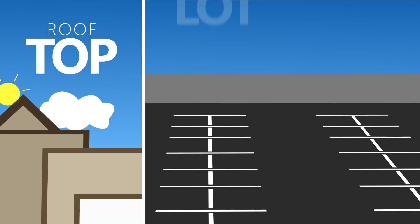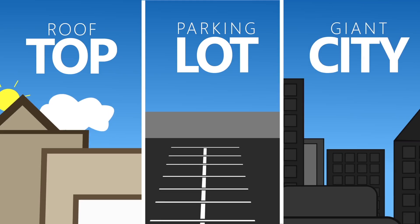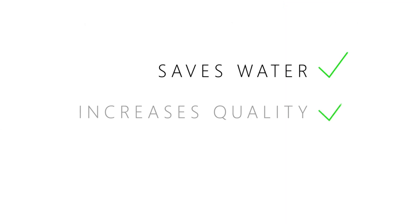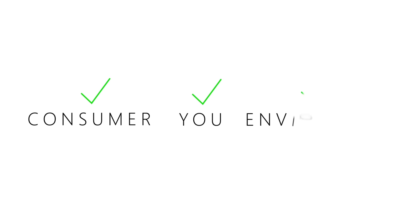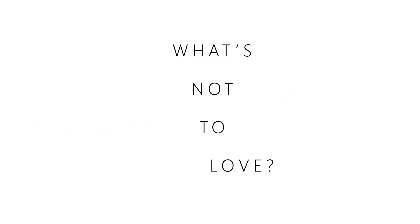On a rooftop, in a parking lot, in the middle of a giant city — it's that easy. Hydroponics saves water, increases quality, and gets the produce to your consumers faster and fresher. It's a win for you, the consumer, and the environment. What's not to love about that?